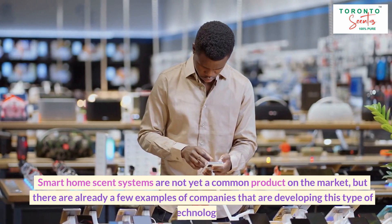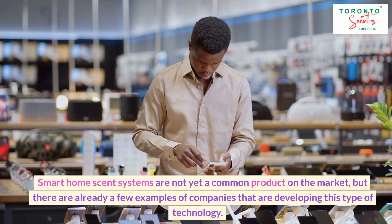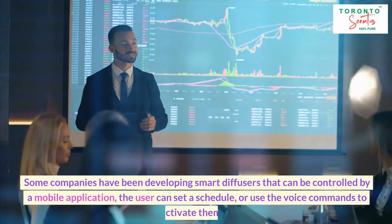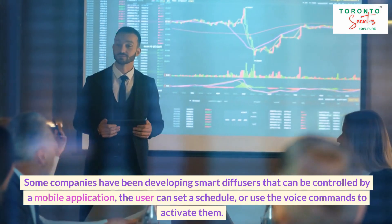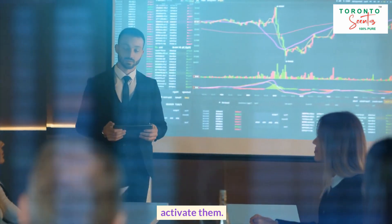Smart home scent systems are not yet a common product on the market, but there are already a few examples of companies that are developing this type of technology. Some companies have been developing smart diffusers that can be controlled by a mobile application — the user can set a schedule or use voice commands to activate them.